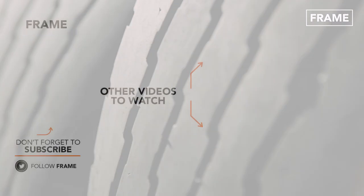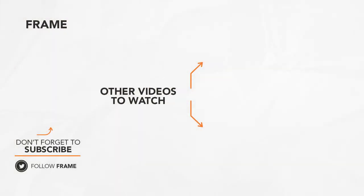That's the end of today's feature on the Frame. Subscribe to the channel to see you in our next video.